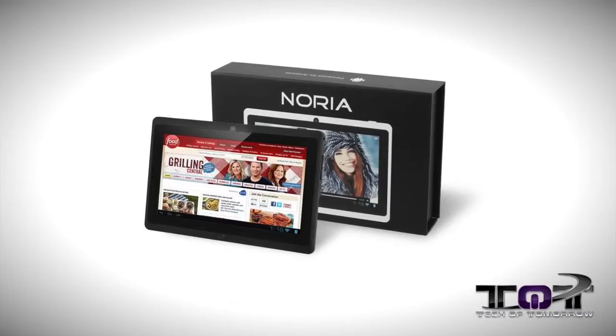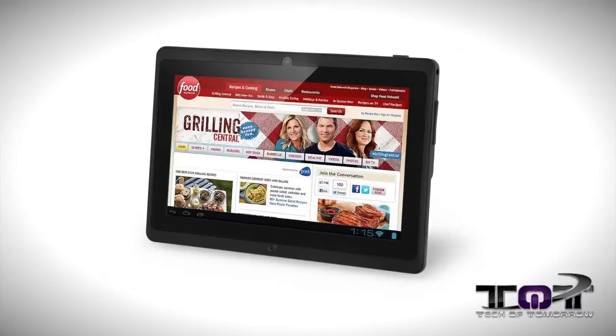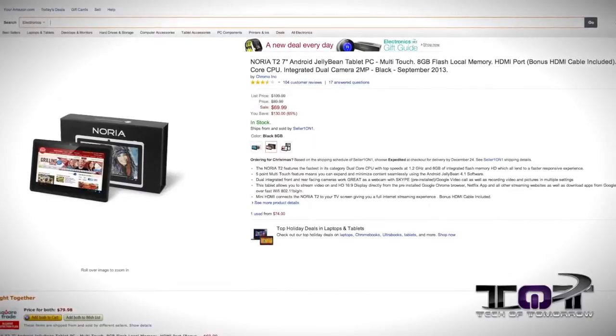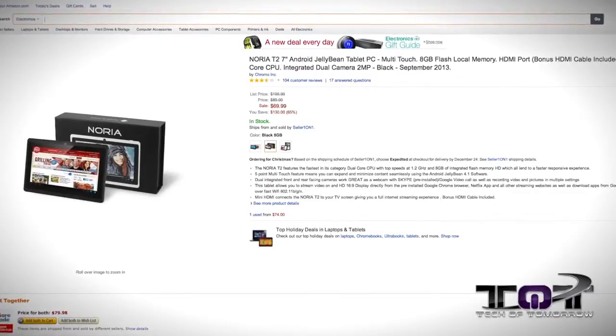Last up, the Narita T2 — sounds like the Terminator — Android 4.1 Jelly Bean multi-touch, 8 gigabyte flash memory tablet. It has an HDMI port, bonus HDMI cable, dual-core CPU, and integrated 2-megapixel camera. This thing is $69 — it's actually 65 percent off and usually $200 — so it's a fantastic deal.